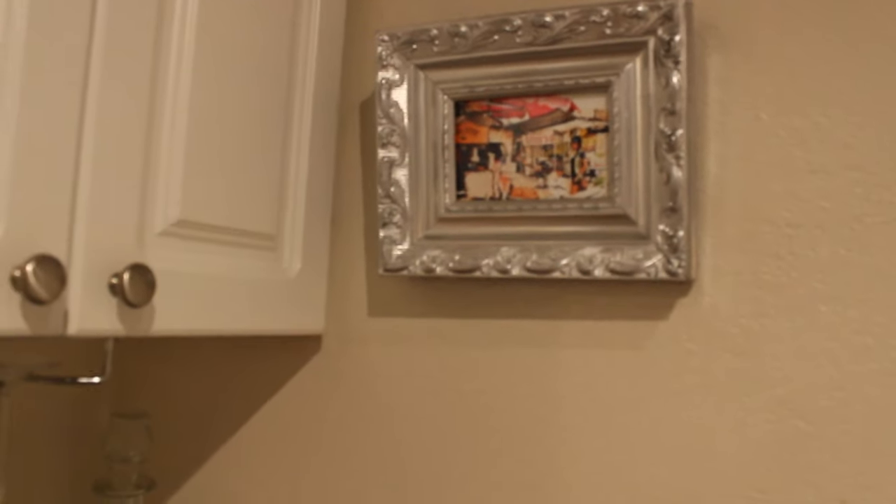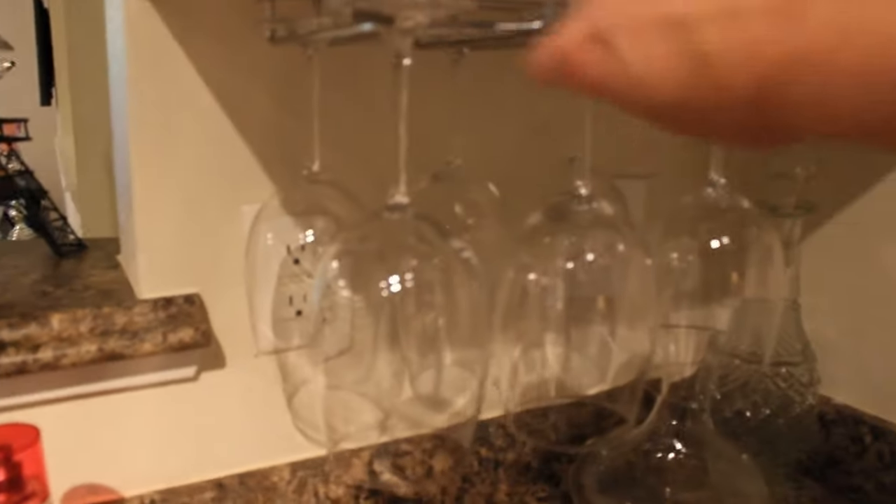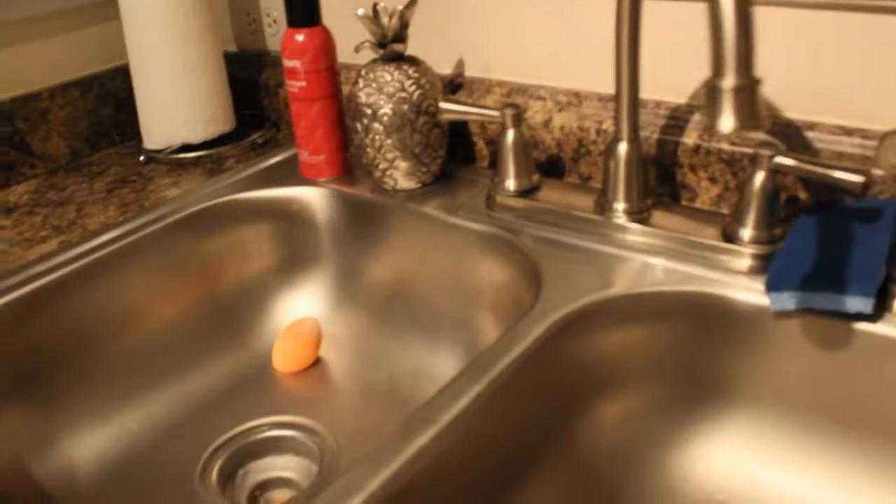I repurposed these picture frames — I got them at a thrift store, spray painted them silver, and put in some of my pictures from Thailand. Extending from the bar area, I got this rack from Pier 1 where you can hang wine glasses. I also got this little decanter for red wine — I love that.